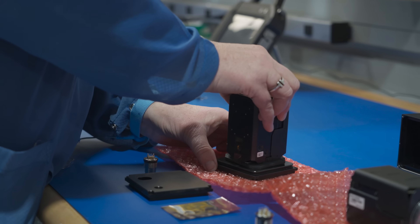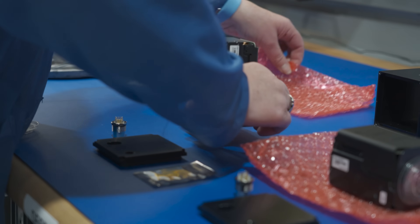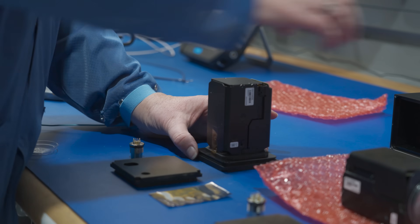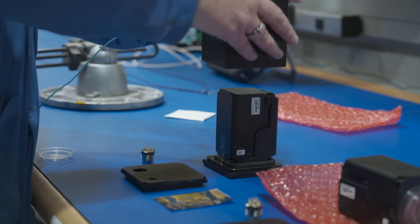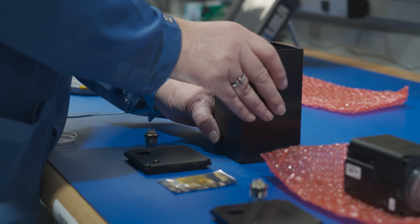Sony's zoom blocks help us solve problems with customers because of the integrated optics with the sensor that allow for sharp autofocus as well as quick autofocus and great exposure compensation based on various lighting situations.